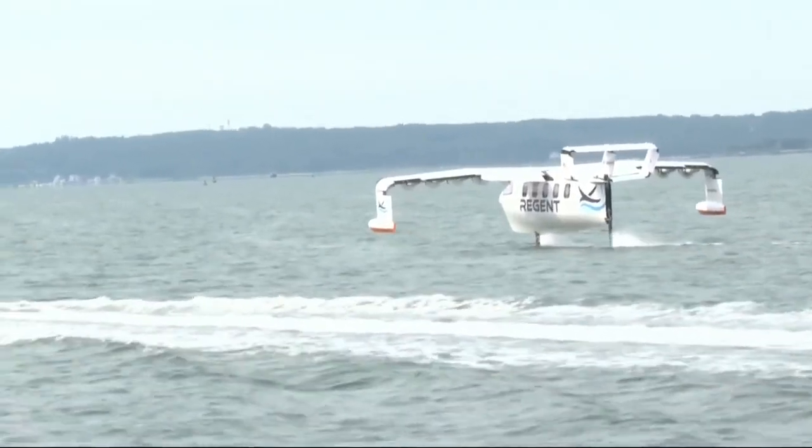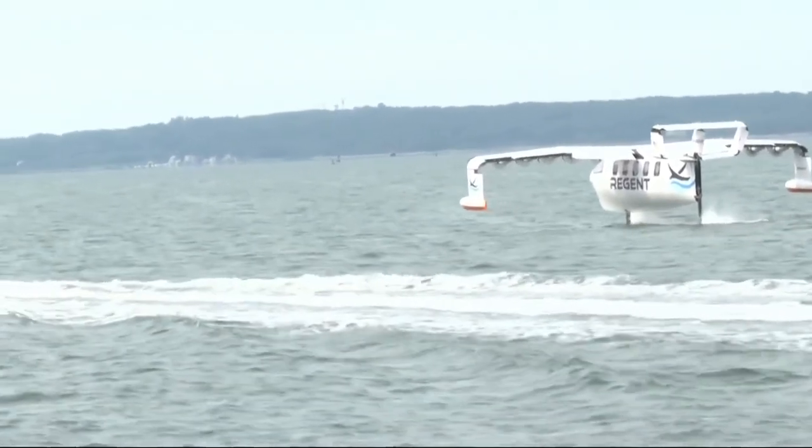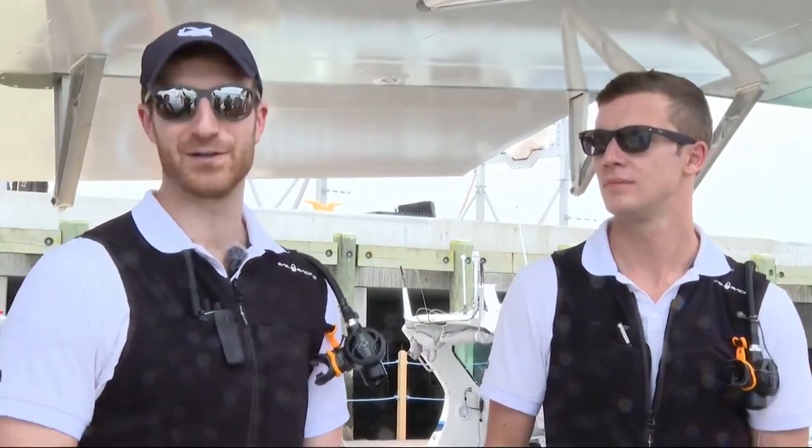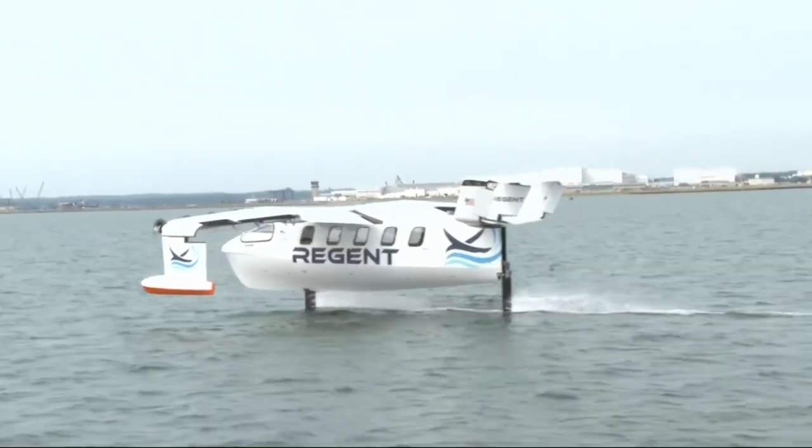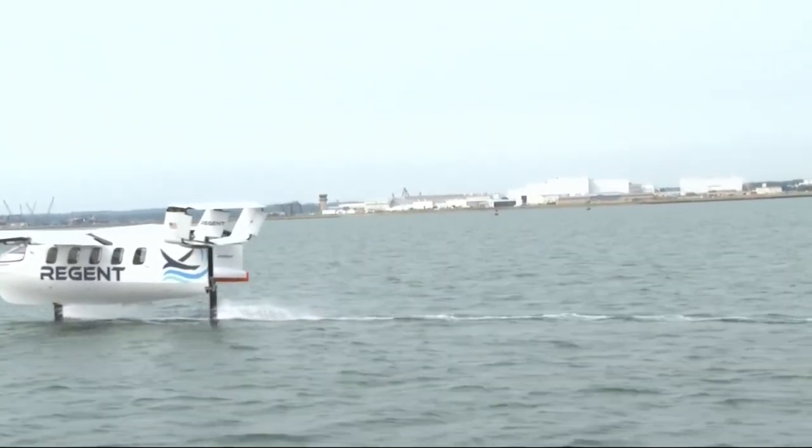We had this vision five years ago of a sea glider — something that is as fast as an aircraft and as easy to drive as a boat — and being out there on the hydrofoils today, it was very true. In North Kingstown, Katie Benoit, NBC10 News.